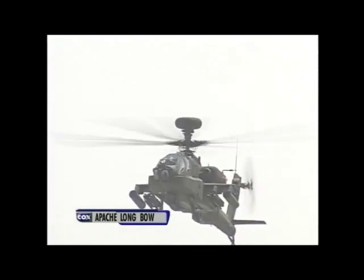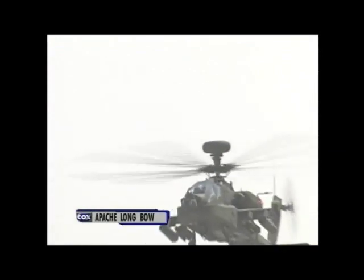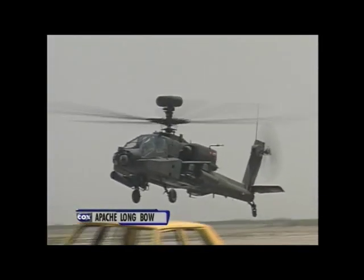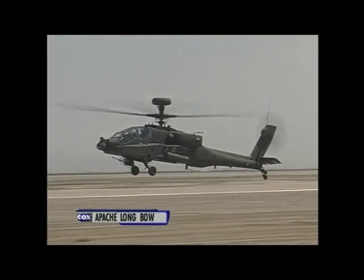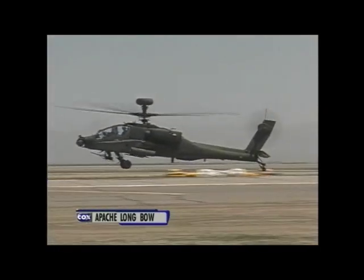Here it comes! The Apache Longbow — a big parade pass for everybody. Watch the tail as it just skirts and moves. It's a big wave!